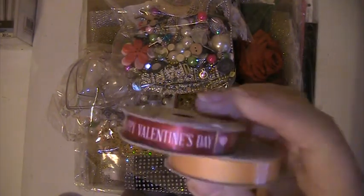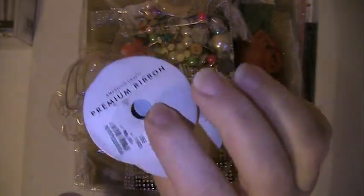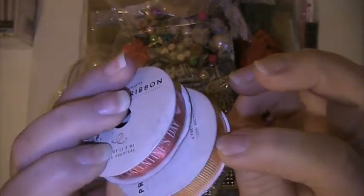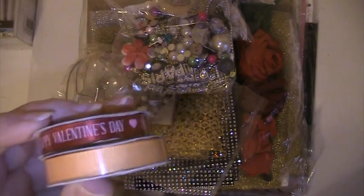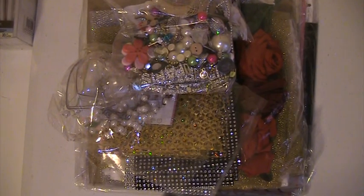I received two little spools of ribbon. One says Happy Valentine's Day and the other one's like a light orange. I also received a dress form, and mine — the end was all broken off of mine. But I'm going to fix her.